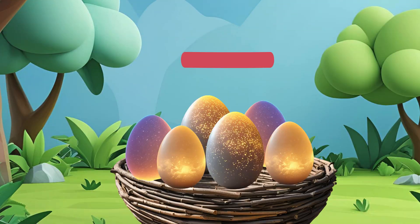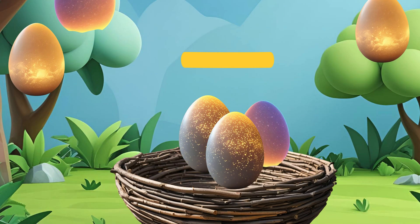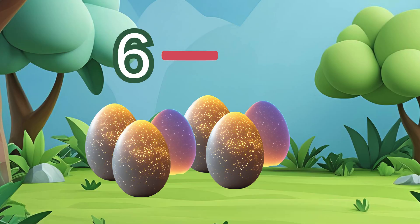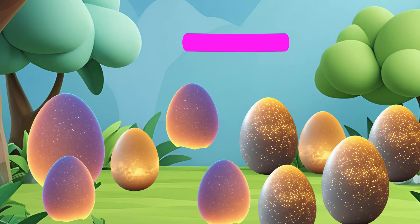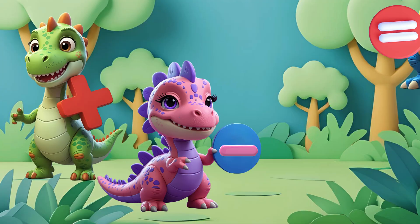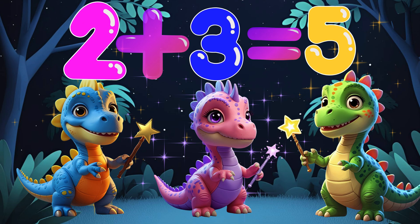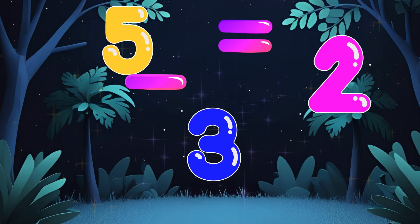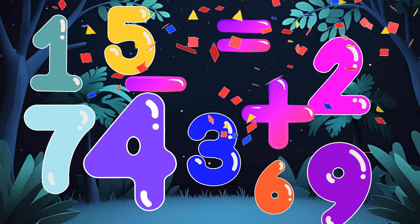Minus sign, minus sign. Take away — some eggs are leaving, that's okay. Six take away four leaves two. Minus makes less, it's fun to do. Plus and minus equal two. Math is magic you can do. Add it up or take away. Numbers play all day. Hooray!